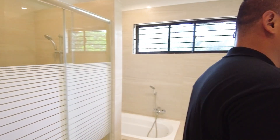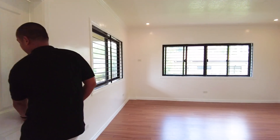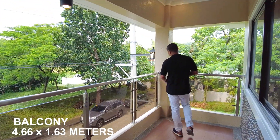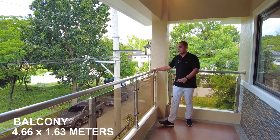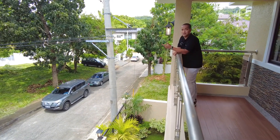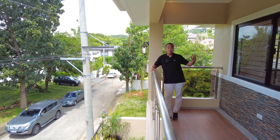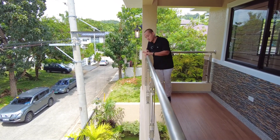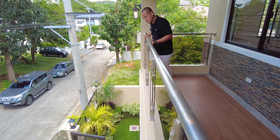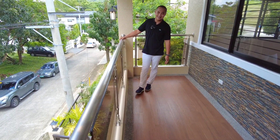Let's look at the balcony — this is the last area. The balcony faces the facade of the property. It provides additional natural light and proper ventilation for the master bedroom. We have galvanized handrails with tempered glass.